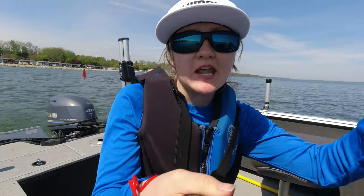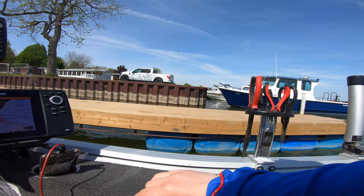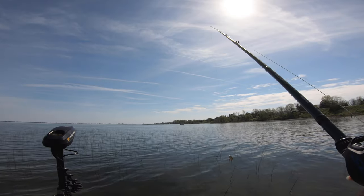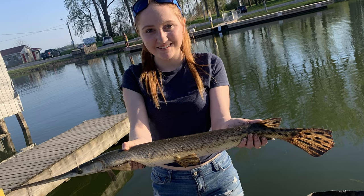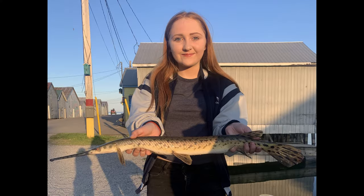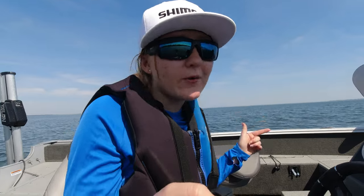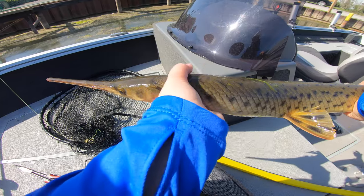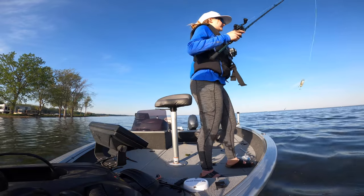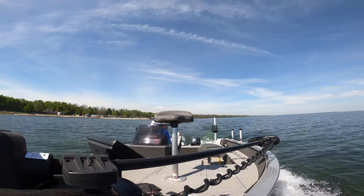Hello everyone, welcome back to another video. It is very warm out today — it's my second day back out on the bay since some launches reopened. The past couple of days my sister and I have been shore fishing in Port Rowan off the pier and we've seen a lot of gar, so I thought I'd go out in the boat and film a video on how I catch these awesome fish. Let's get going.